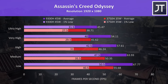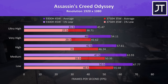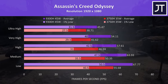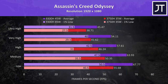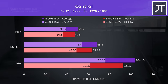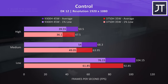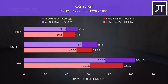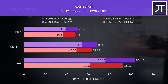Assassin's Creed Odyssey was tested using the game's benchmark, and as a test noted to be more CPU bound, there's a fair 17% improvement to average FPS at max settings. At all other setting levels, the 1% low performance is near even the average that the 3750H was able to offer. Control was tested running through the same area of the game on both machines. This game saw a smaller than average difference, with the i5 just 6% faster in average FPS at max settings — only 3 FPS — but a bigger 12% boost at low settings, and the 1% low had a decent 23% boost with the i5.